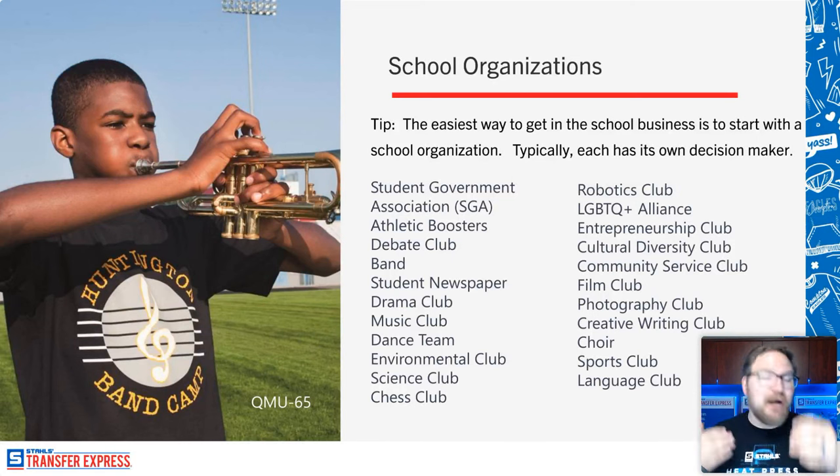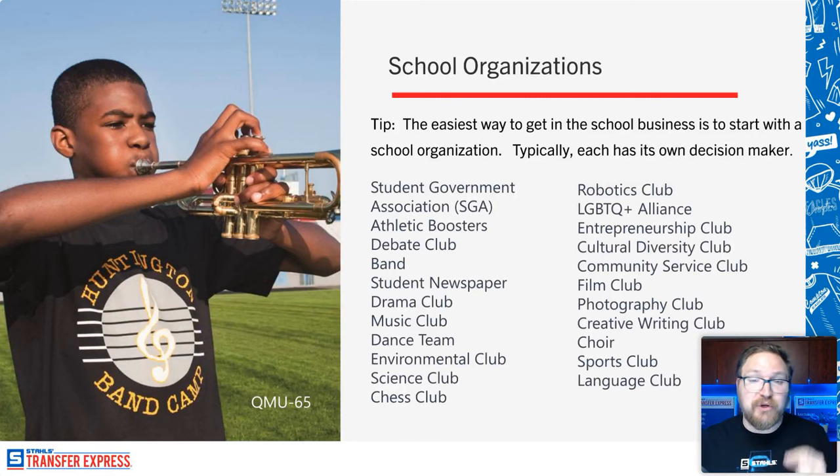A lot of decorators say they're having a really hard time breaking into the school market — they don't know who to contact or keep getting the runaround. Starting with smaller groups is the easiest way to get your foot in the door. Usually it's the teacher or faculty member who leads the club making the decisions — it doesn't have to go all the way up through administration or the district level. All it takes is literally showing up to a PTA meeting or a robotics club event and saying, 'Hey, I could cut you guys a deal — I'm here locally, are you interested in some t-shirts?'